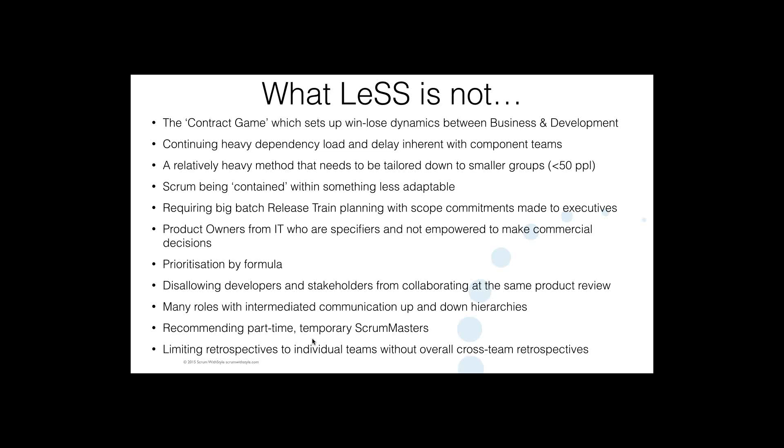That's basically the core topics covered today. Just one slide on what LeSS is not: getting away from the contract game, getting away from heavy dependency load especially at planning time through the use of feature teams. LeSS is not a heavy methodology to be tailored down — it's actually quite a lightweight framework, a bit like Scrum; it really is Scrum at scale. It's not being contained within something else that's perhaps bigger-batch and less adaptable. It's prioritisation by the business directly without intermediation by intermediary roles, and rich communication between business and development.